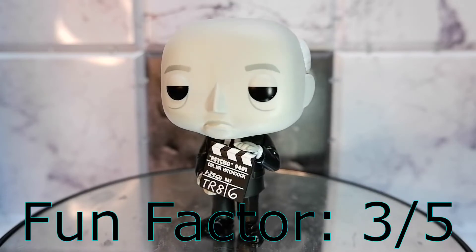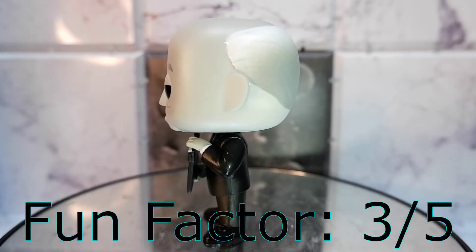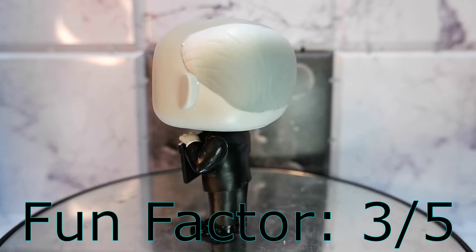Fun factor: three. I don't think a lot of people will be playing with it — he's just standing up. It's more of a decorative piece. Three.